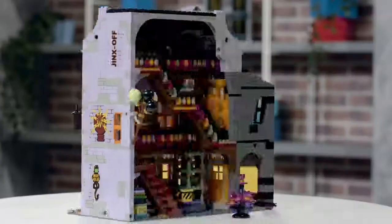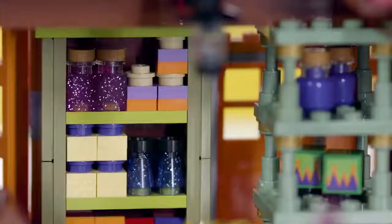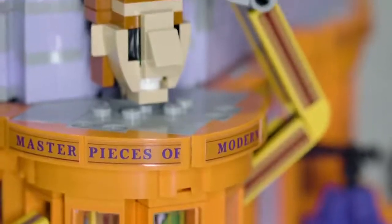Finally, in the fourth module, we have Weasley's Wizard Wheezes, which is a shop of the twins, and it's a shop that is actually established much later compared to movie one and two. It's so iconic of this street and so important and colorful that we thought it would be a shame not to include it in this model.